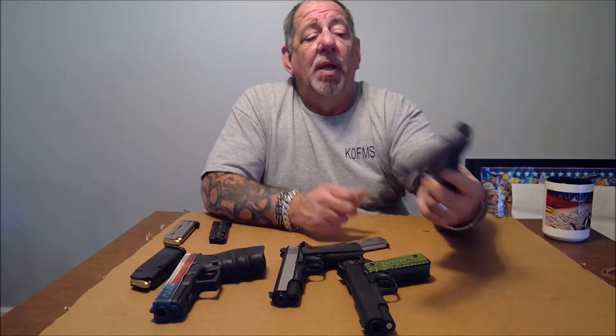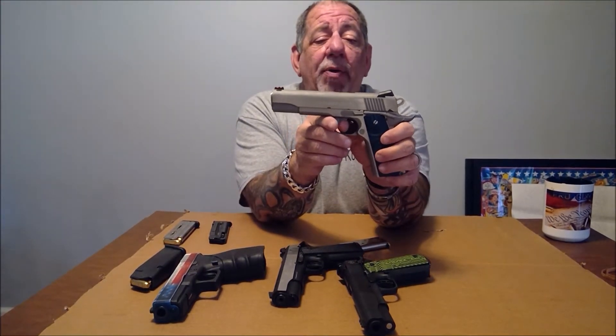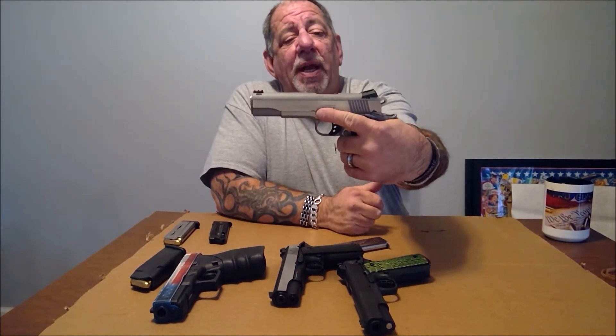Accuracy again — it is the most accurate pistol on the market. Ergonomics: nothing feels more comfortable than a 1911. It just fits your hand like a glove, and the nice thing about it is whether you have small or large hands, it fits perfectly.